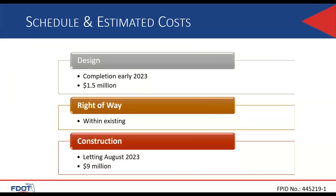We estimate the design fee for this project at $1.5 million, and we expect to finish all design in 2023. All work will be done within the existing right-of-way. The estimated construction cost is $9 million with a letting in August 2023.